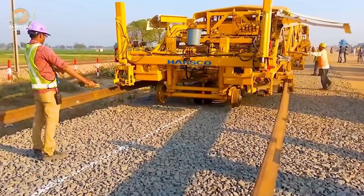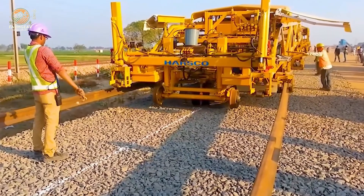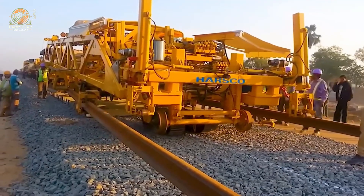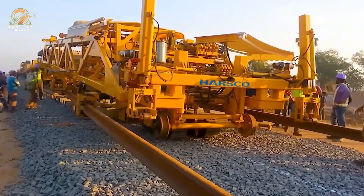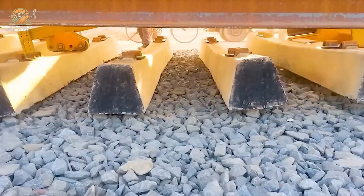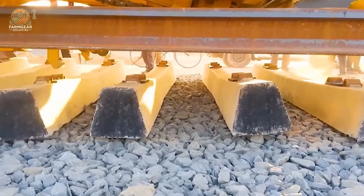The Harco machine, with its 350 horsepower engine, is operating on mechanized tracks. Each strike of the machine is precise and powerful, enhancing work efficiency and showcasing durability and optimization in all working conditions on the construction site.